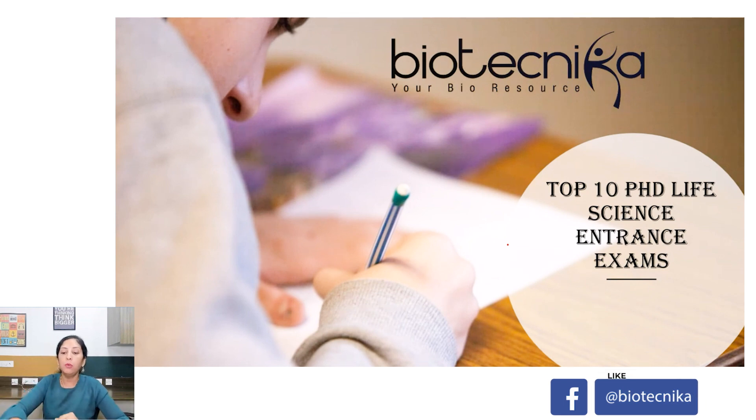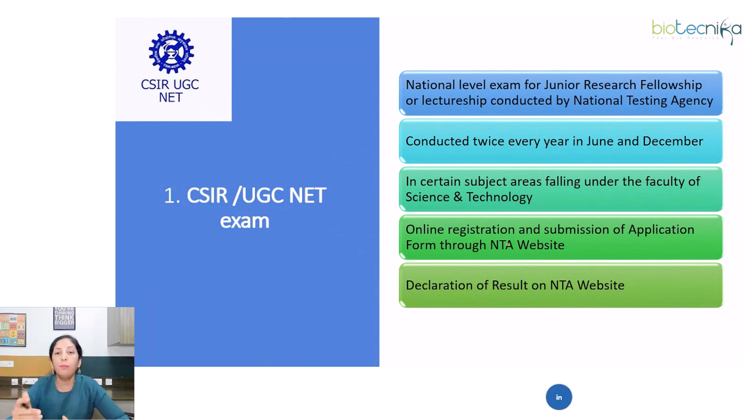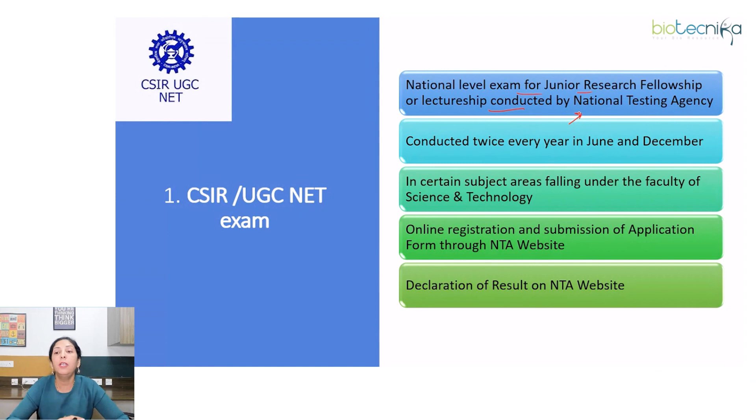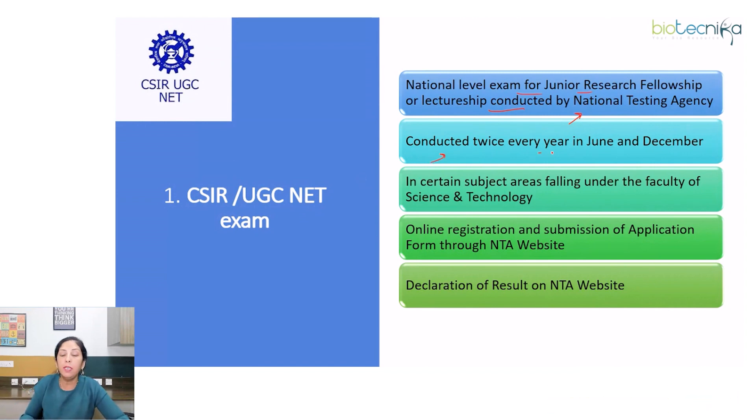Our first exam is CSIR UGC NET exam. This is the most popular national level exam for Junior Research Fellowship or lectureship, conducted by the National Testing Agency on behalf of CSIR, which is the premier national R&D organization. This exam is conducted twice every year in June and December, except during pandemic times, in certain subject areas falling under the faculty of science and technology including life sciences.